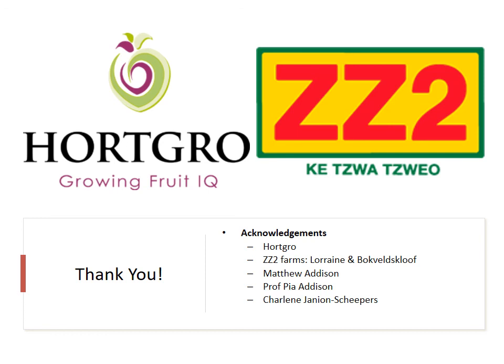I would also just like to thank the funders of this project and all the contributors. Thank you.